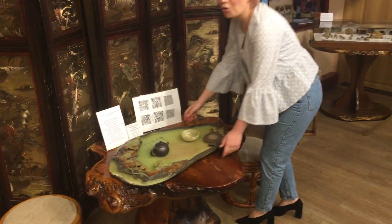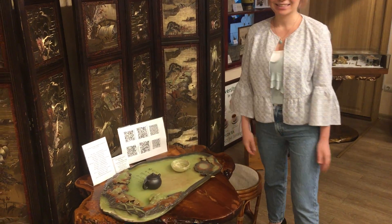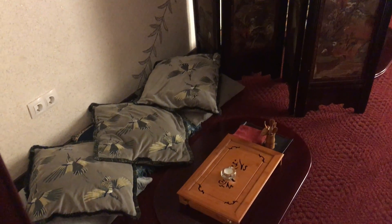We know all the secrets of the Chinese tea ceremony. Come, I'll show you our Chinese tea rooms. This is the place where we have Chinese tea ceremonies.